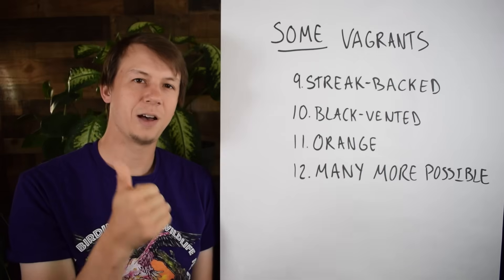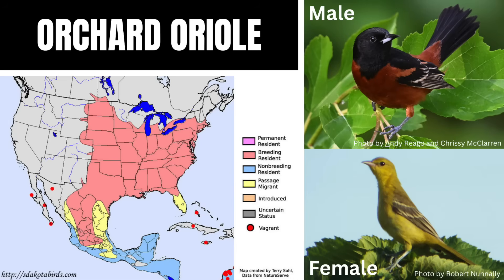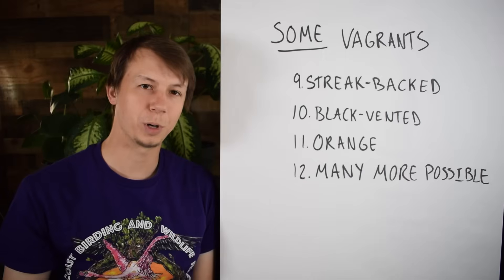In general, we have our three widespread Orioles — the Baltimore, the Bullock's, and the Orchard. Then we have our more localized Orioles, and then we have a lot of options for vagrant birds.